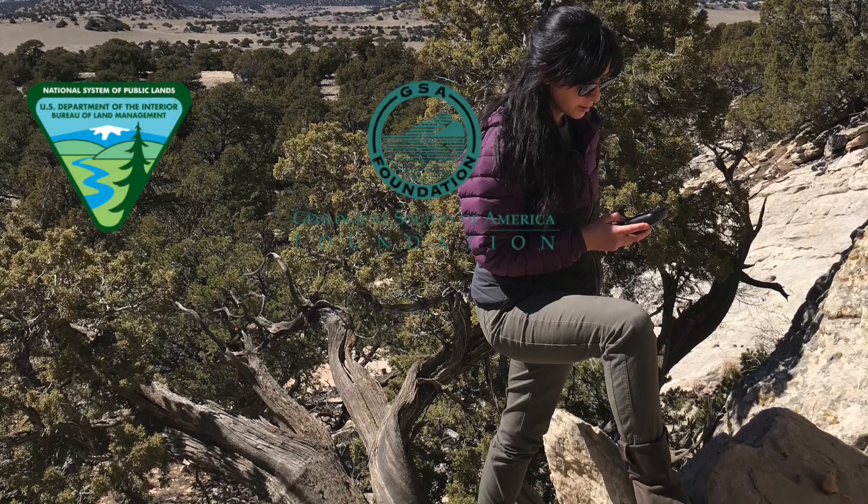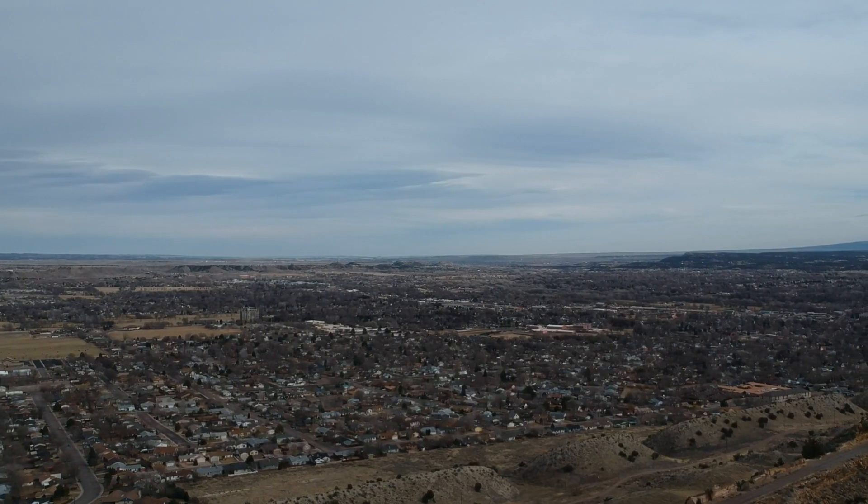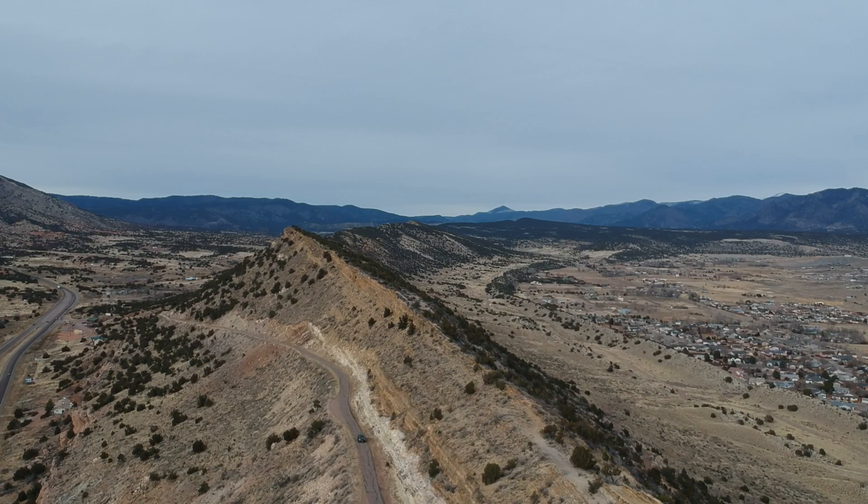Hi, my name is Jackie and I'm a GeoCorps intern at the BLM in Canyon City, Colorado. Canyon City is a small town southwest of Colorado Springs, right on the eastern margin of the Front Range.